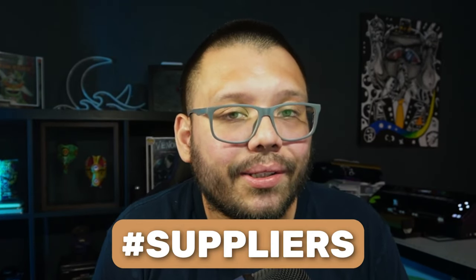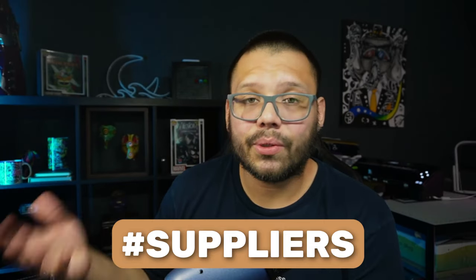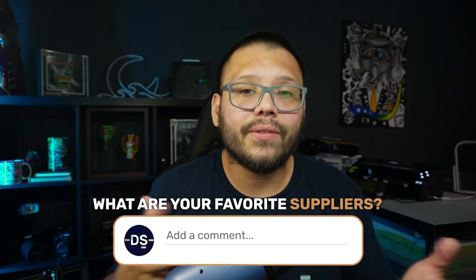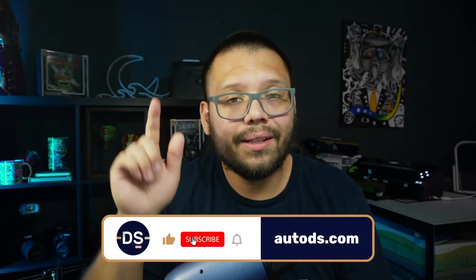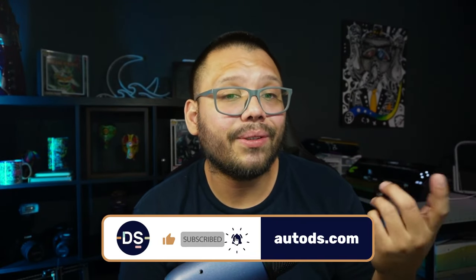Those were some of the top US suppliers you can source products from for your dropshipping store. Let me know in the comments which supplier was your favorite and if you currently source from any of them. Comment the hashtag suppliers to get access to the cheat sheet. If you enjoyed this video, smash that like button, hit subscribe, and ring the bell. My name is Mario with AutoDS — wishing you all nothing but success in your dropshipping businesses.